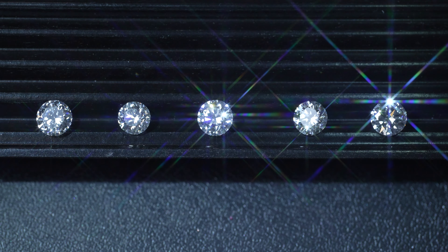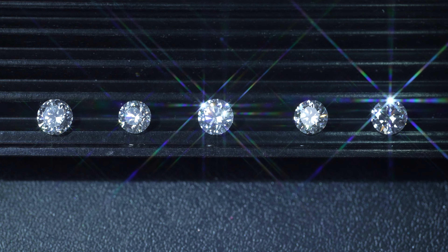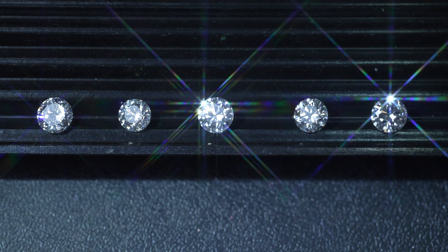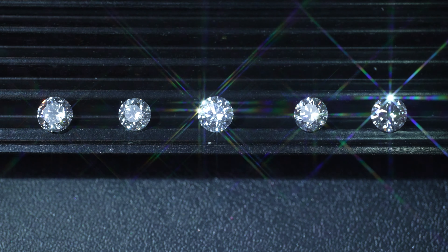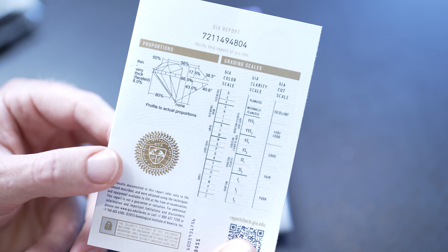If you buy from a brick and mortar store, they can make even the worst colored diamonds sparkle in the store. But if you look at that lab certificate and it has an excellent cut, you will never go wrong with that. Watch my video on diamond cut for more on this.